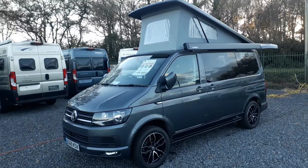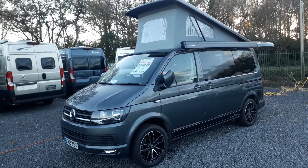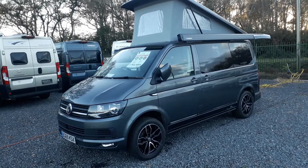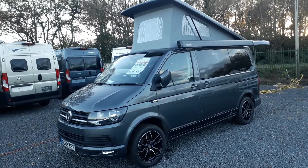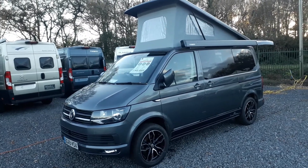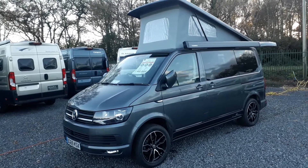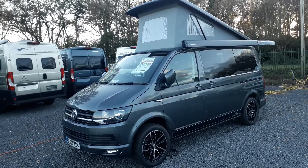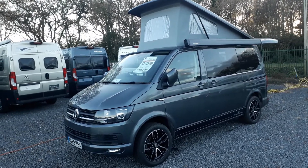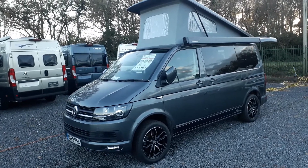Hi, this is Highbridge Caravans Devon Branch. Today we are doing some walk-around videos on some of our new and used stock. This particular one is a 2019 Camper King Monte Carlo, a VW T6 van conversion. Camper King are the largest converter of Volkswagens in the country — they convert over a thousand per year. We are Camper King dealers and they build a lot of motorhomes and do it very well.